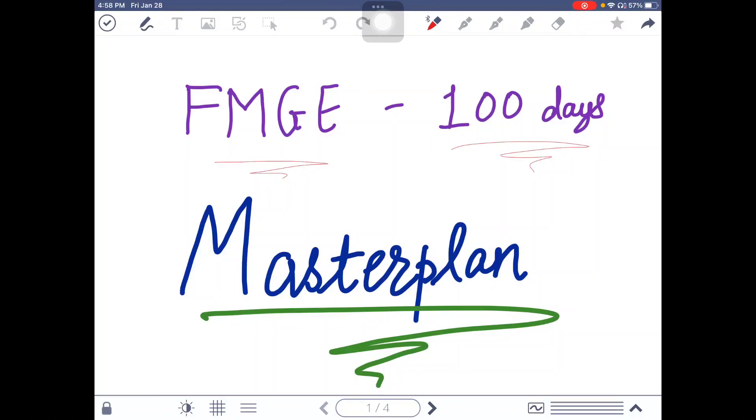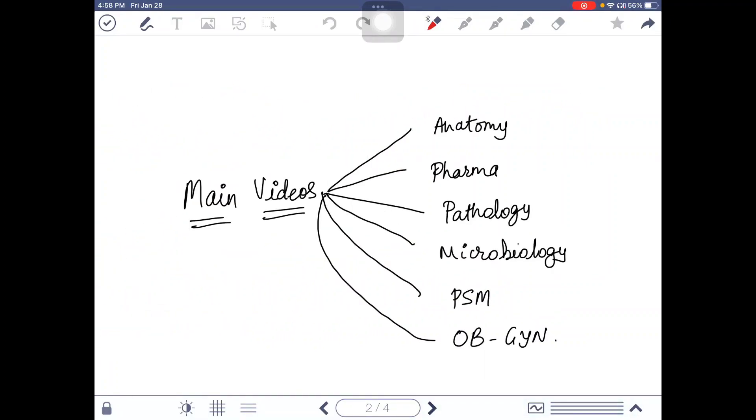Hello everyone and welcome back to my channel. In this video I'm going to discuss a hundred-day master plan for the FMG June exam. I'm making this video because I know many people have not yet started, or some have been left behind, so I will give you a master plan for the FMG June exam.